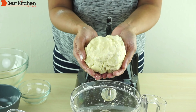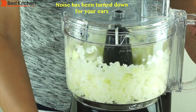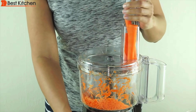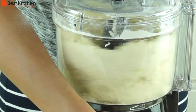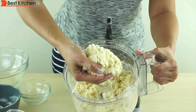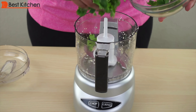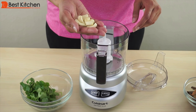The dough came out perfectly and extremely fast. The inexpensive pick is this Hamilton Beach 8 cup food processor. It chopped, shredded, sliced, and made dough. It's not perfect, but if you don't need a heavy-duty food processor, it'll work. The mini Cuisinart food processor is 3 cups and very useful for chopping small amounts of onions, garlic, etc.